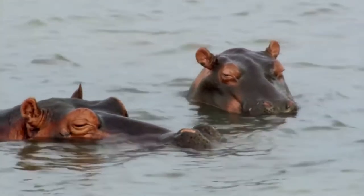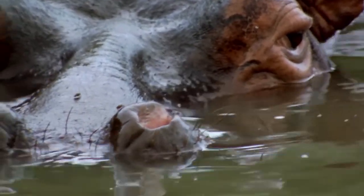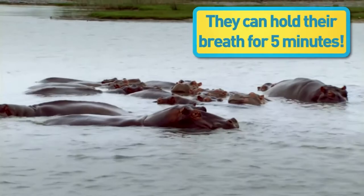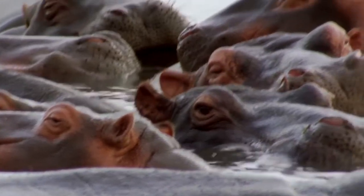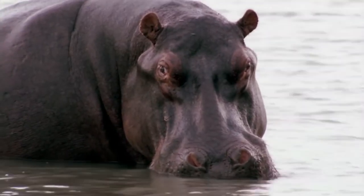The hippo's ears, eyes, and nostrils are very well placed for floating about in rivers. Sitting around in that water all day, don't you ever get hippothermia? What an awful joke, you hippo potty mouth.